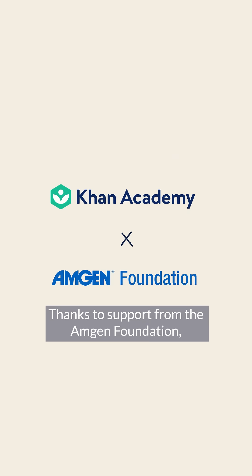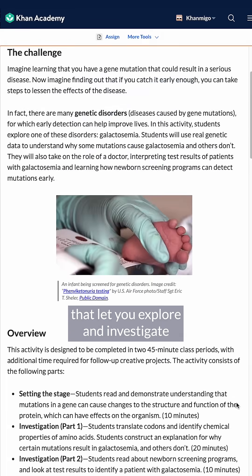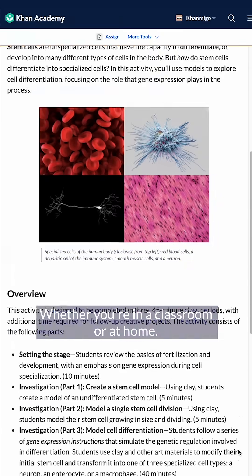Thanks to support from the Amgen Foundation, we've created these free high school resources that let you explore and investigate real-world phenomena, whether you're in a classroom or at home.